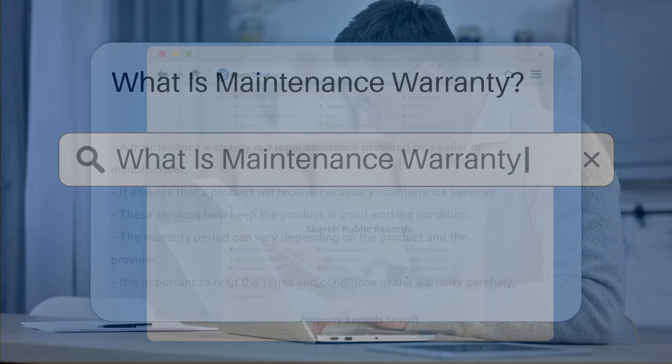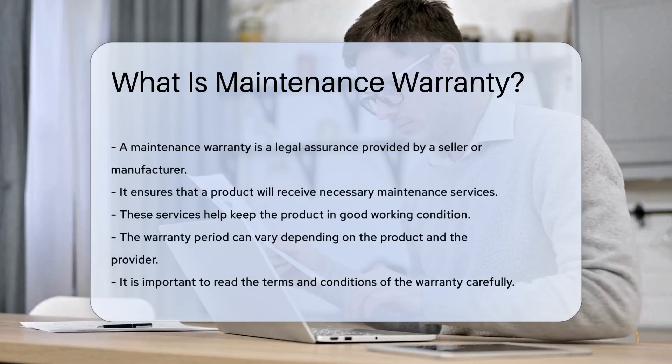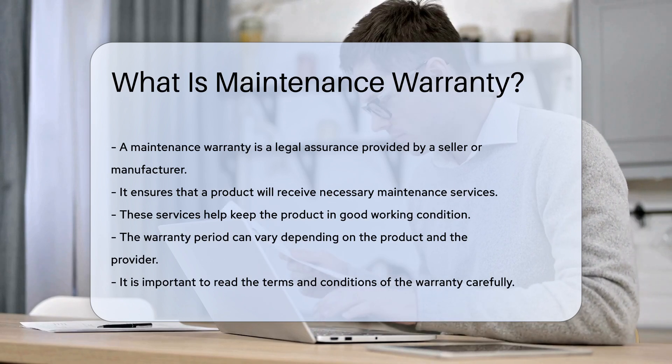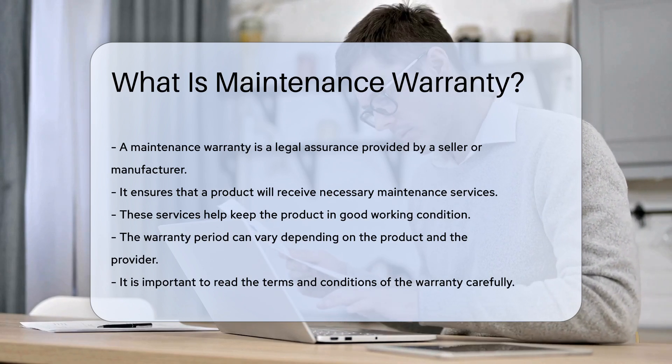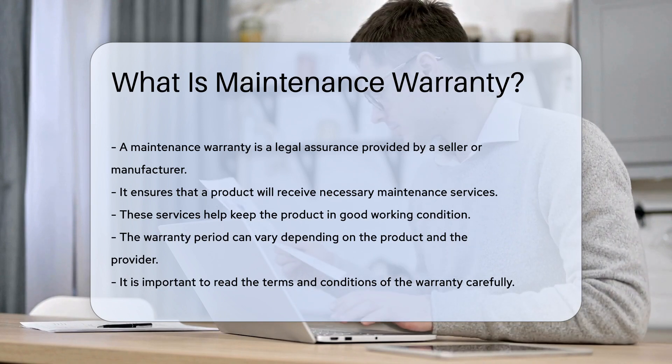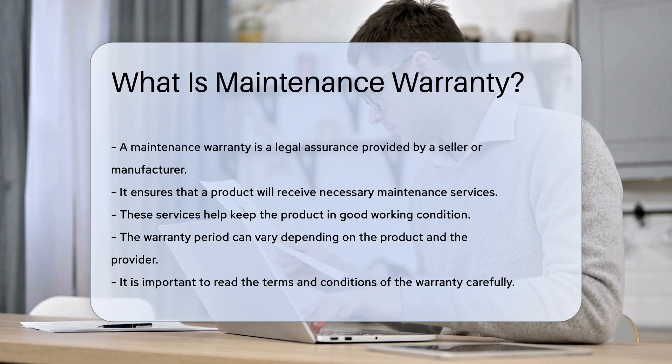A maintenance warranty is a legal assurance provided by a seller or manufacturer. It ensures that a product will receive necessary maintenance services. These services help keep the product in good working condition. The warranty period can vary depending on the product and the provider.